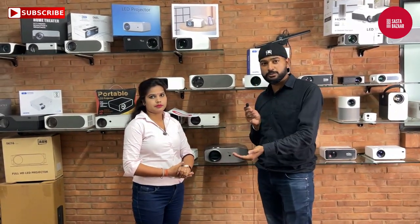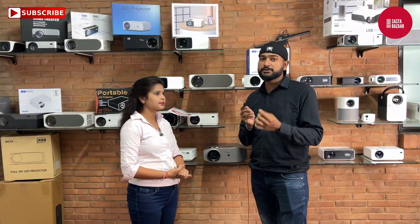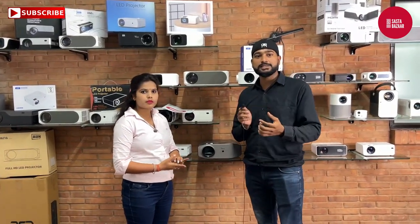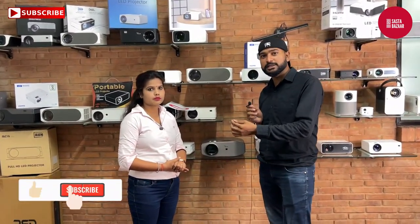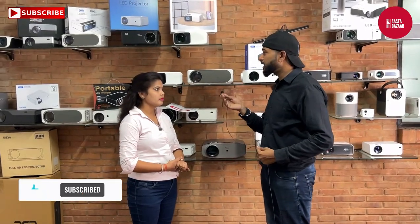Friends, if you lock this area by becoming a distributor, no one else can take that distributorship. As you are watching this video, if you want to deal with projectors or the products we are going to show you, please call quickly and take a distributorship. Let's take a look at all the products.